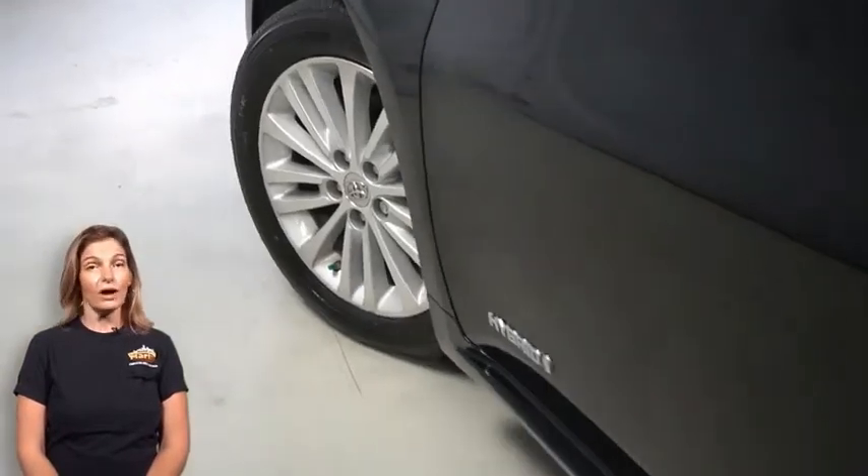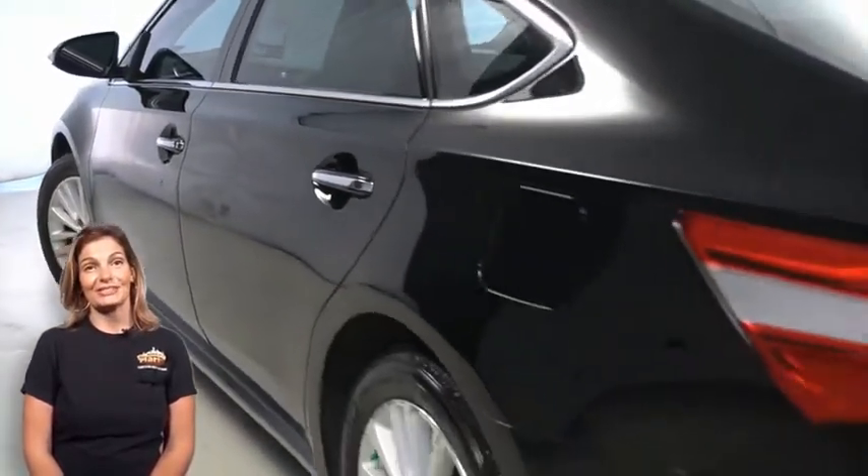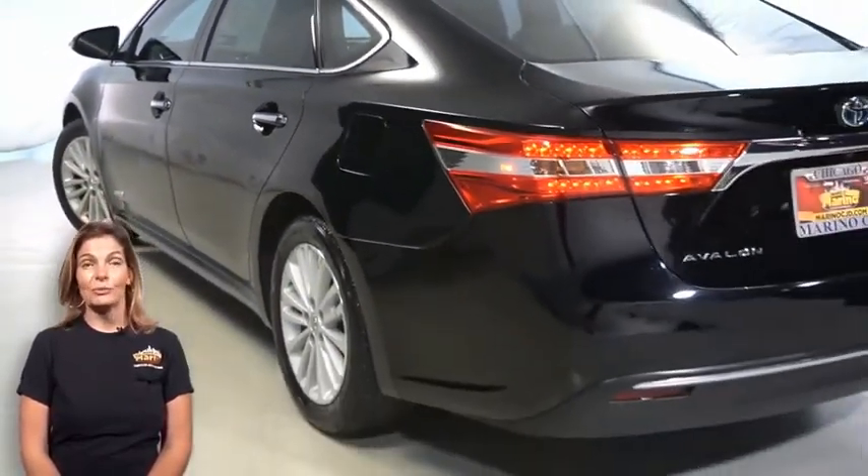Fully automatic headlamps, front fog lamps, 17-inch aluminum wheels, heated door mirrors, and blind spot monitoring.